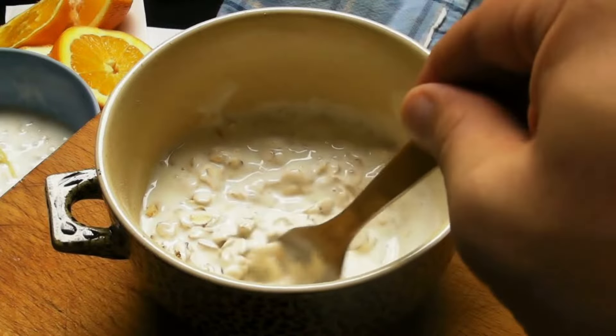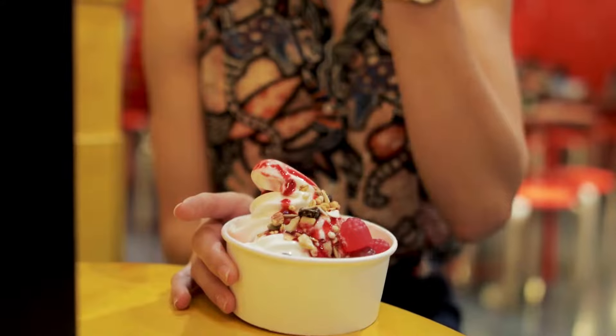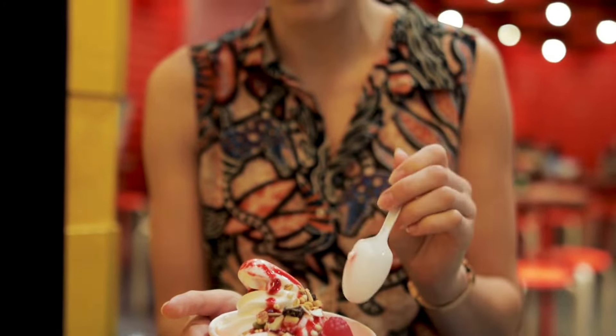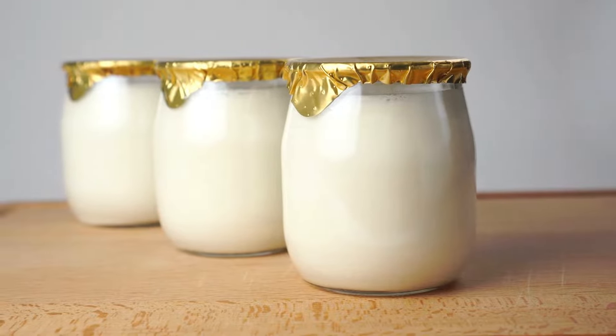Greek yogurt. Greek yogurt is another protein-rich food that cancer patients can add to their diet. It is an excellent source of calcium, which is essential for bone health. Greek yogurt can be used as a snack or added to smoothies and desserts.